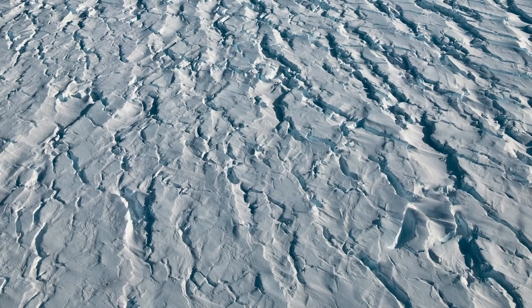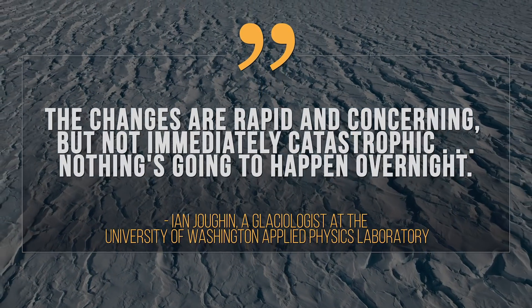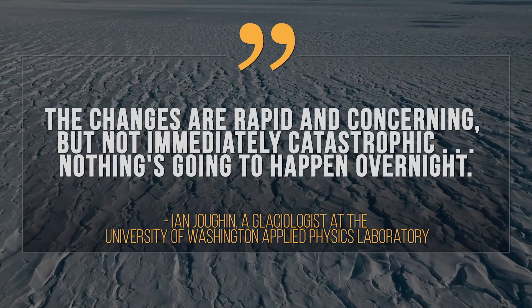In the words of the first author, the changes are rapid and concerning, but not immediately catastrophic. Nothing's going to happen overnight.